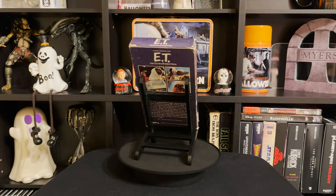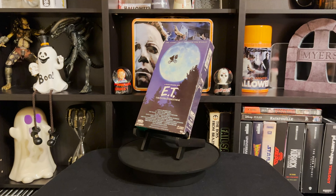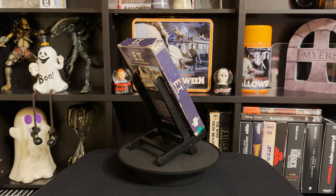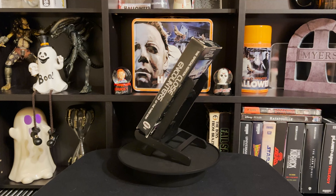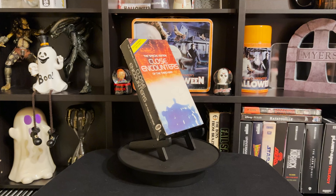Next up is ET on VHS. This next batch of VHS tapes is from the thrift store — I went and found quite a few cool movies there. I also made an order online for about $15 or $20 and got around eight VHS tapes, so it was a great deal. And this is Close Encounters of the Third Kind.